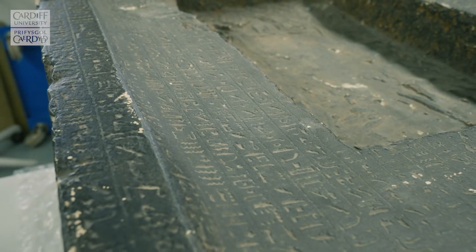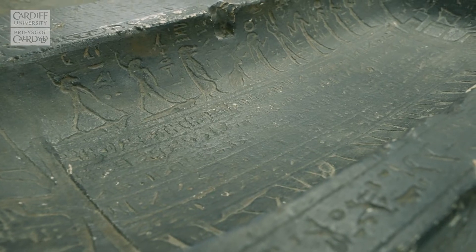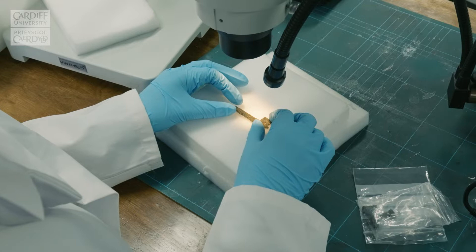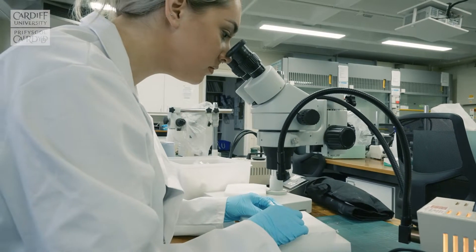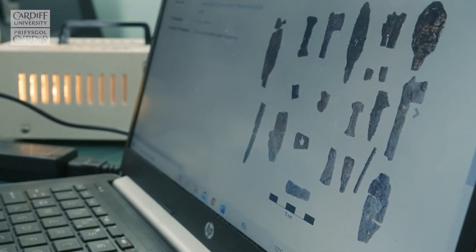In conservation we have internationally recognised expertise in the care of museum collections, and you'll have the opportunity to work with specialists who work on a variety of materials, both organic and inorganic, in the lab and also in the field.